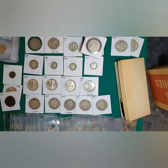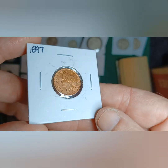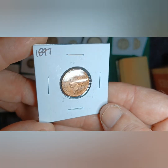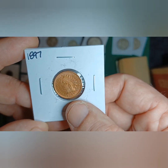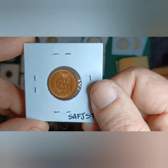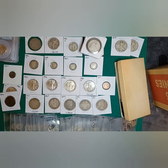That is just about it for that collection — except I almost forgot this gorgeous piece. I really wish it was 1900 or newer so I could put it in my type coin set, because that's how good a condition this thing is in. It's an 1897 Indian Head cent in beautiful red condition.